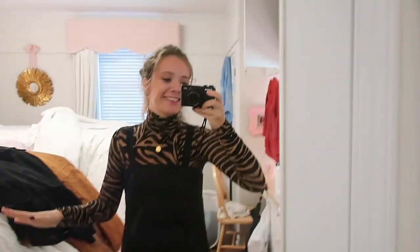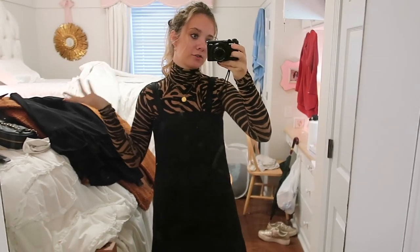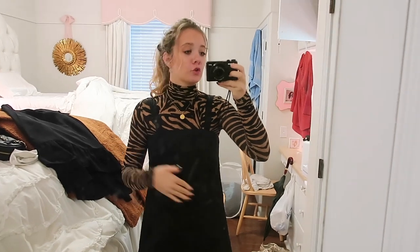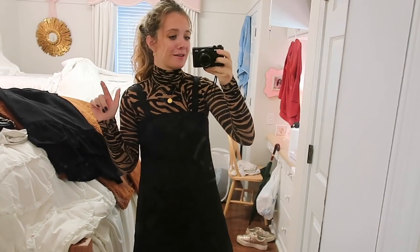Maybe I could put this under a t-shirt — I've never done that but I see the trendy youth do that so maybe I'll try it. So here's the zebra turtleneck — I was thinking originally to show you guys with black pants, but I left all my black pants at home and the only ones I have here are low-waisted and I'm not putting them on.